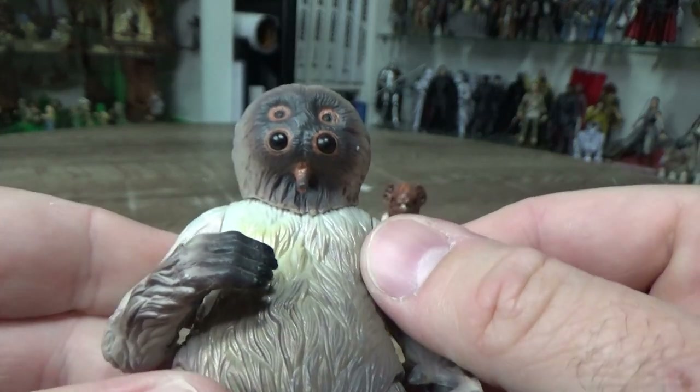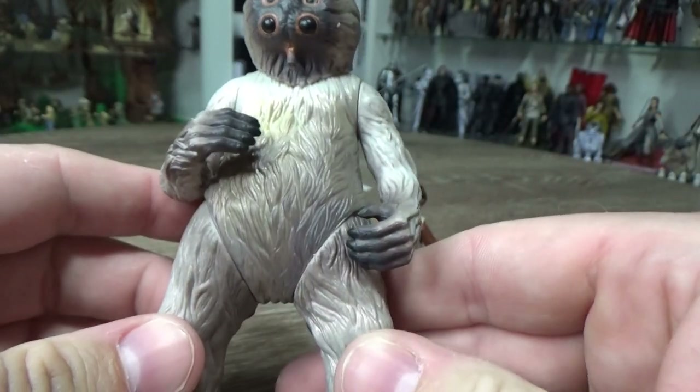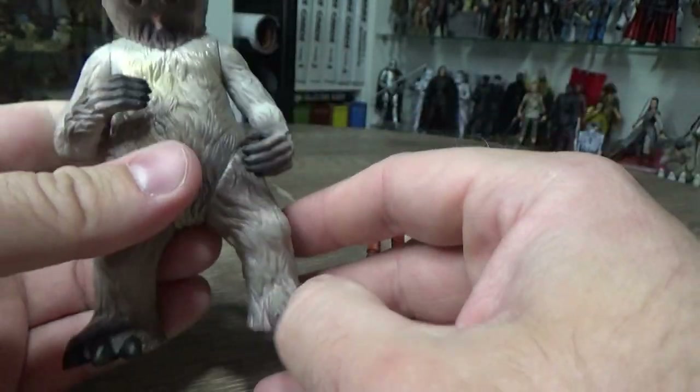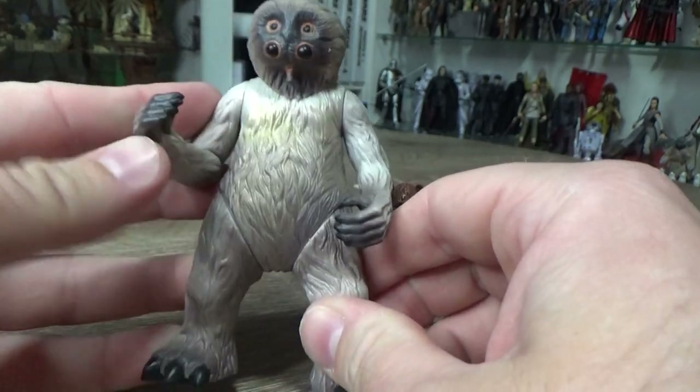Just love those eyes and the face — little sucker mouth there. Such a cool looking alien, really love him. And really, he's just a hairy man with a weird head. Still such a good figure, I love it a lot.